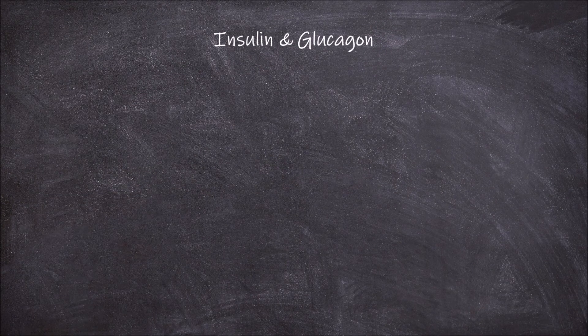Welcome back to my channel. In today's video we're going to go over the role that the two peptide hormones insulin and glucagon have in the regulation of blood glucose levels.